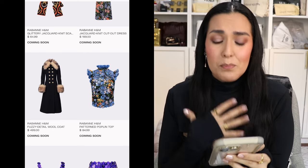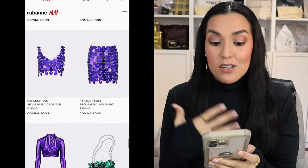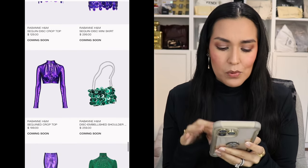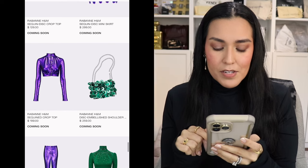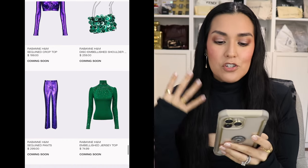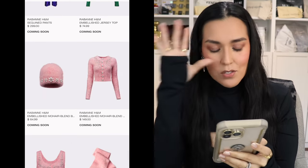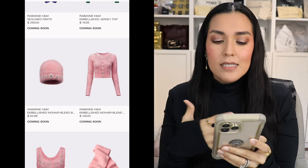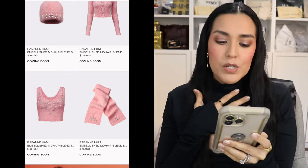But it is a really nice coat — I really like the button detail. So if you like faux fur, this might be for you. We have the sequin disc crop top for $129 and the sequin disc mini skirt in gorgeous purple for $299. Then a sequin crop top for $199. The disc embellished shoulder bag for $259. The sequin pants that go with that crop top for $299. The embellished jersey turtleneck top in green for $74.99. Then the knit crystal embellished cap for $64.99, the cardigan in mohair blend for $149, the crop top in the same knit for $99, and the scarf in the same knit with crystals for $99.